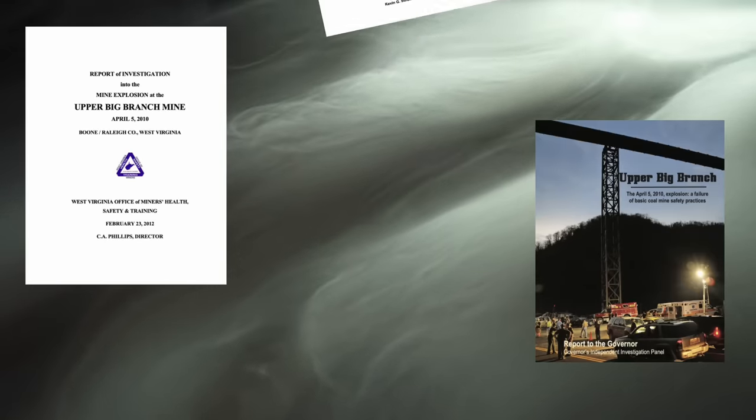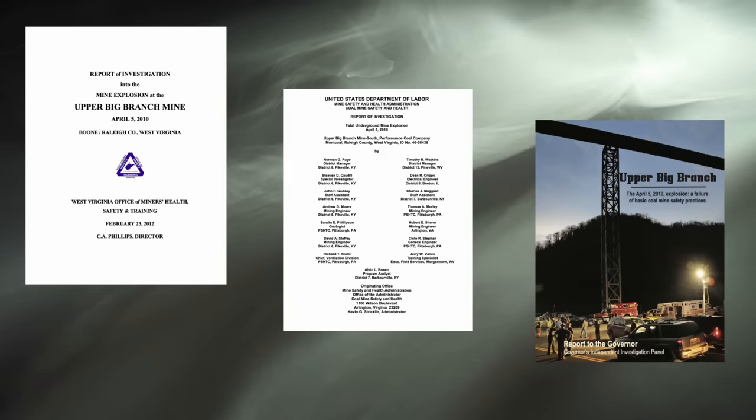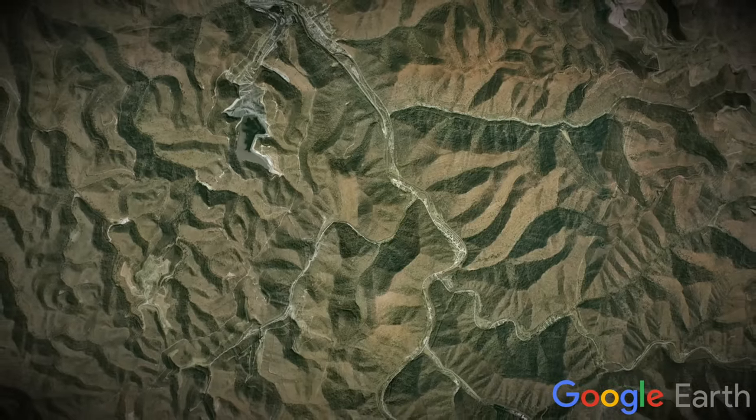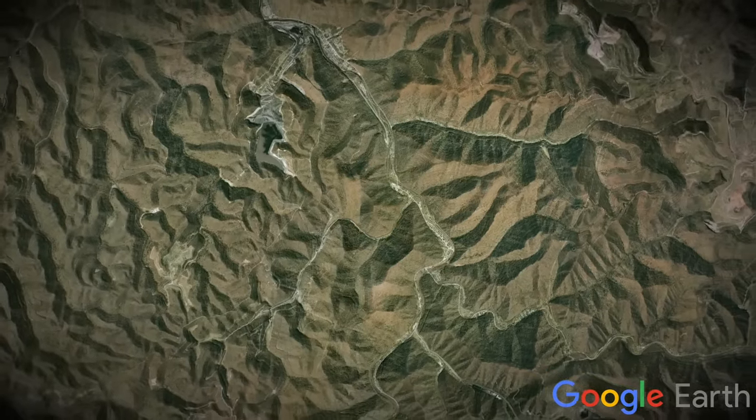Before we start, I should say that this video will be based off the official report into the disaster, as well as some other reports and contemporary newspapers. The linkies will be in the description below. Today's video will start and finish here, at the Upper Big Branch Mine, in Ranley County, West Virginia.